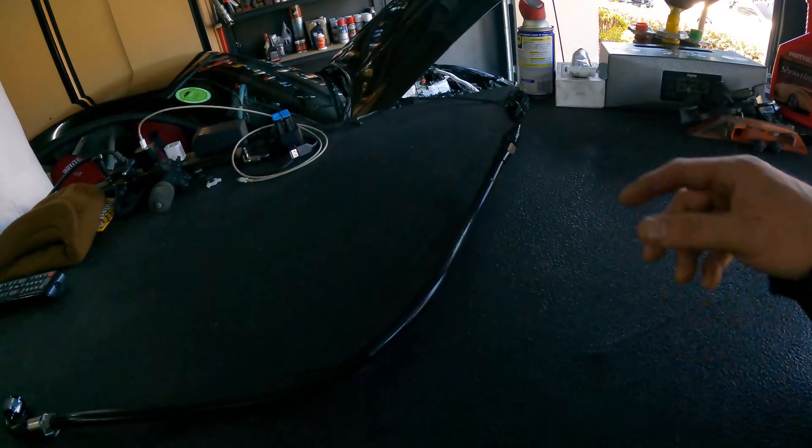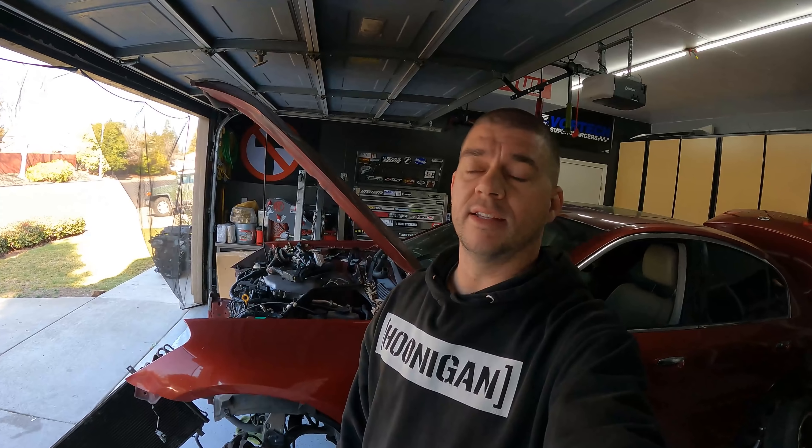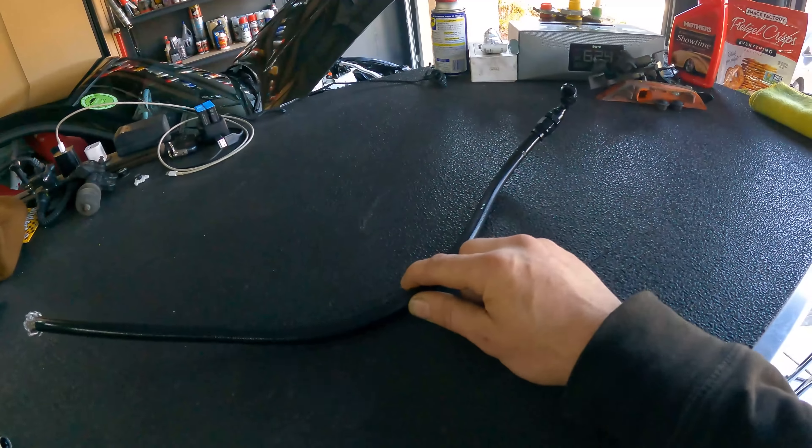I don't know why I keep having stupid problems with all these components. You guys saw all the crap I went through with the tweaked harness — that's not a small component, but it's like one of those things that should be pretty straightforward. There could be electrical issues, pins, whatever, but that was stupid. And now I'm dealing with it with a power steering line of all things.